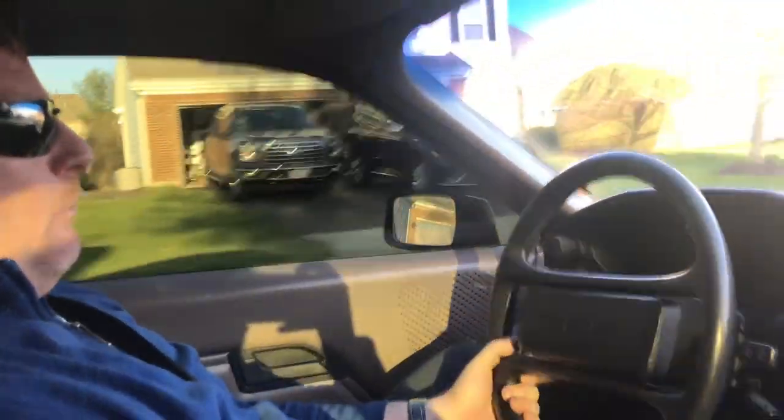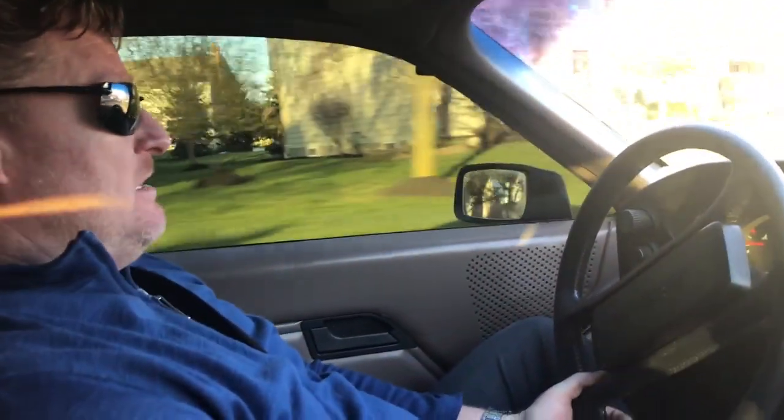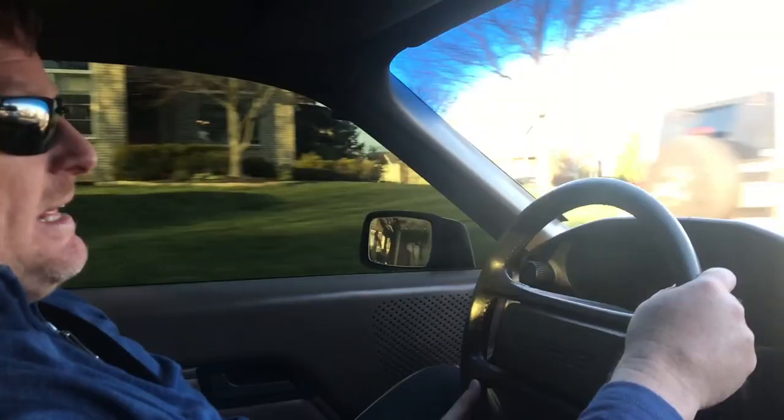Alright, so this is a 1982 4.5-liter 928. I've had this car for about a year and a half and I've put almost 4,000 miles on it. It's been a blast to drive. The interesting thing about the 928 for the '82 series is—